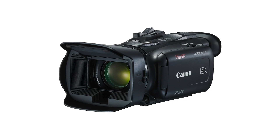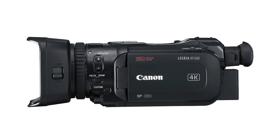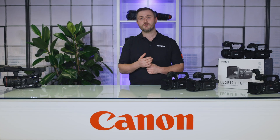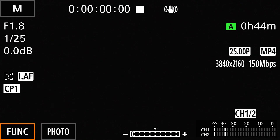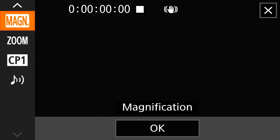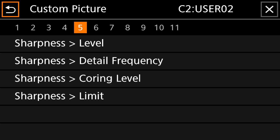Now let's begin with the Legria range. Designed for the enthusiast, the Legria HFG60 and HFG50 prosumer camcorders combine professional level features with ease of use for fast and discreet 4K and full HD filmmaking on the go. With the arrival of this new firmware, you will find new features such as a new custom picture feature that enables the adjustment of image settings.